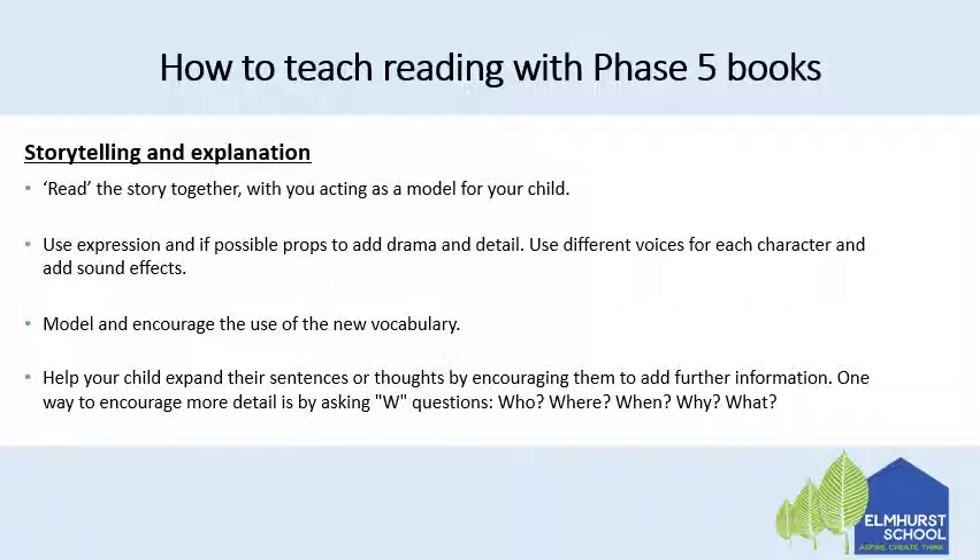You can model and encourage the use of new vocabulary and make sure that you check that your child understands the meaning of these — if they don't, you need to explain it with context. Help your child to expand their sentences or thoughts by encouraging them to add further information. You can do this by asking W questions: who, where, when, why and what. The most important of which is 'why' because it really develops those explanation and reasoning skills.